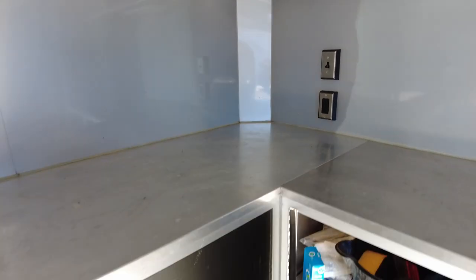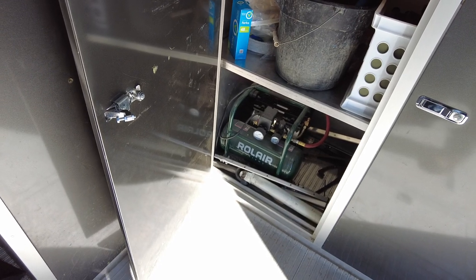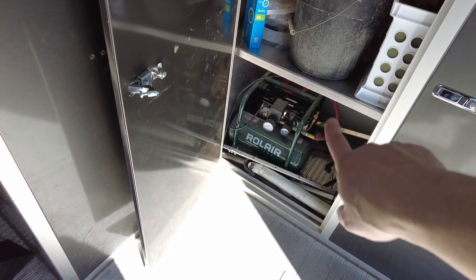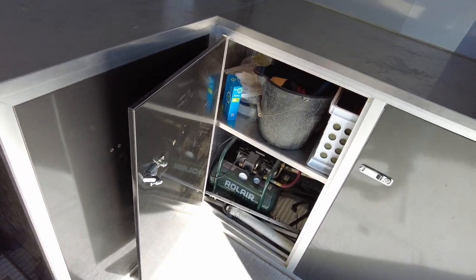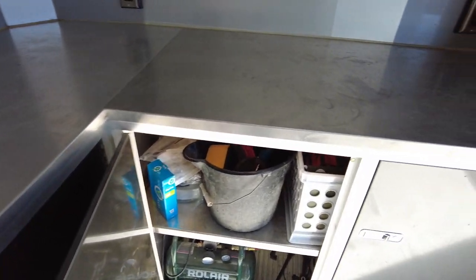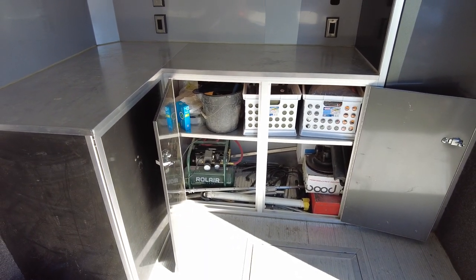There's one in the back where those straps are. This switch right here runs your air compressor, which is set up down here. The air compressor does not go with it, but I highly recommend the Roll Air — it's extremely quiet. There's a plug down there connected to that switch, and the air hookup is all right there.